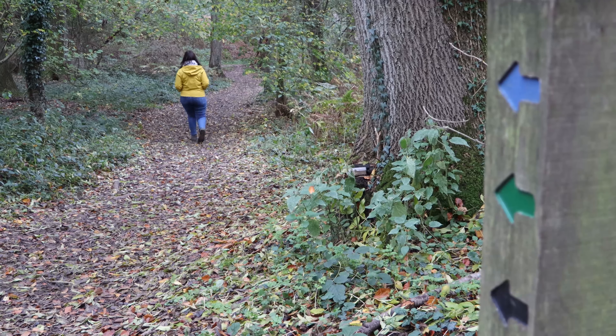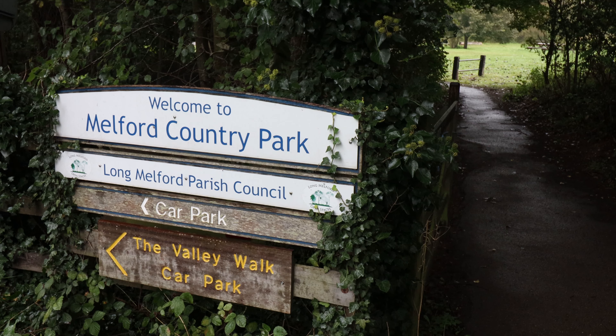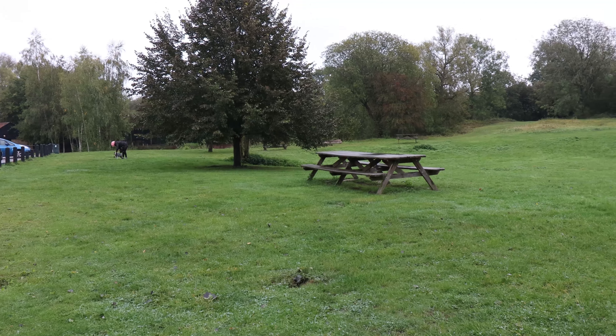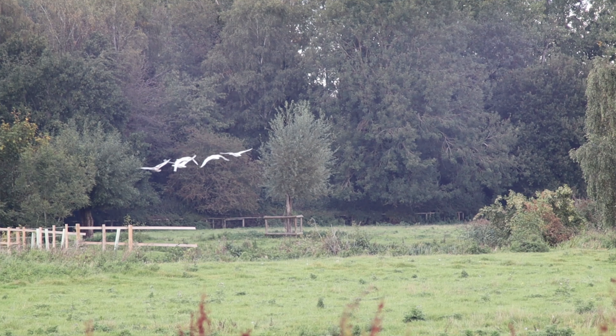There's lots of other places that you can see wildlife. We have lots of country parks in the Stour Valley. Right at the top of the valley you've got East Town Park near Haverhill, and then you've got Clare Castle Country Park, Melford Country Park and Cornard Country Park. All these sites have got good visitor services and are places where you can go and enjoy nature.